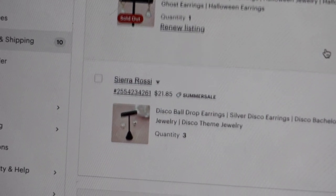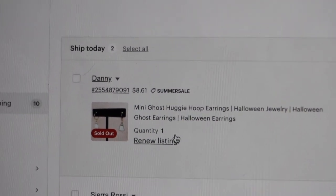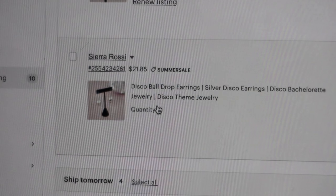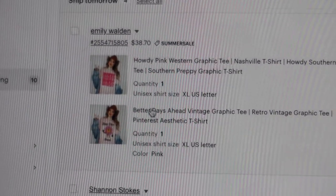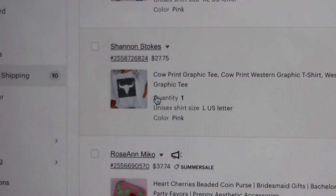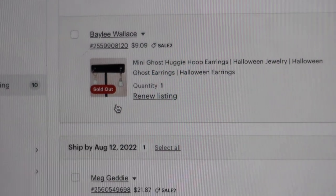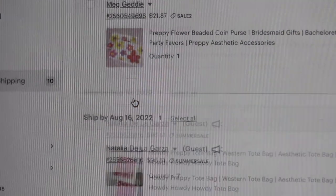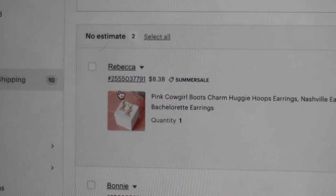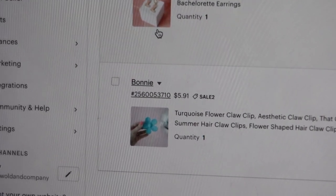It is now time to start packing some Etsy orders. We have quite a lot to grab today: a set of little ghost earrings, three sets of disco ball earrings, two shirts we're going to make later today, a cow print shirt, a little beaded coin purse, another pair of ghost earrings, another coin purse, a large order for tote bags, and then some little cowboy boot earrings and a turquoise clip.